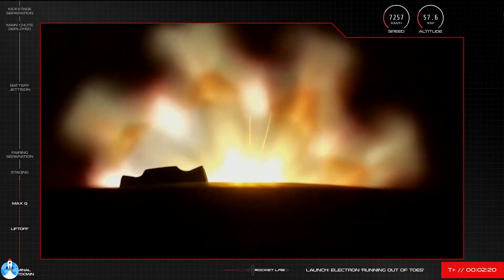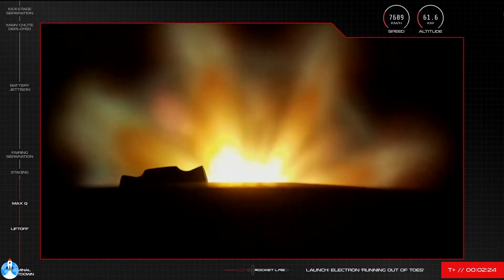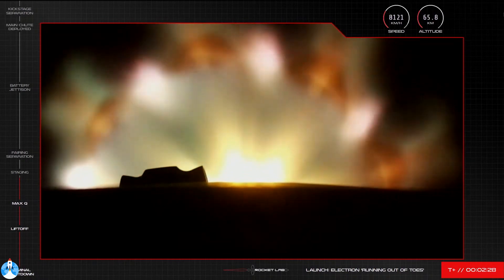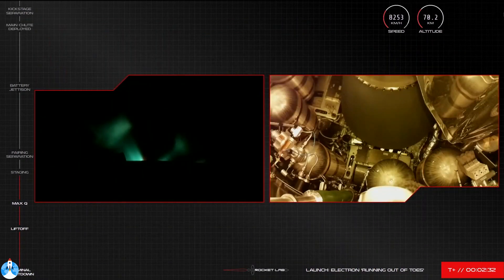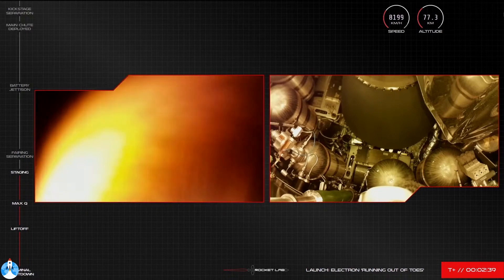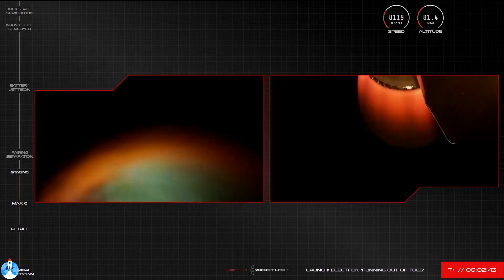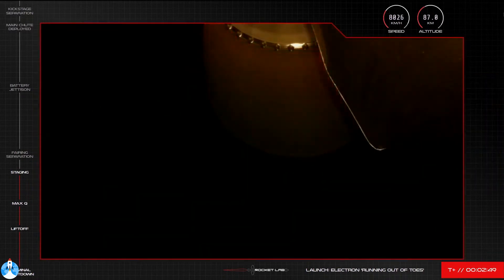Stage one propulsion is nominal. MECO confirmed. Successful separation. Stage ignition. Recovery analyst — recovery, proceed with sequence 59, stage one recovery operations. Computing landing zone.